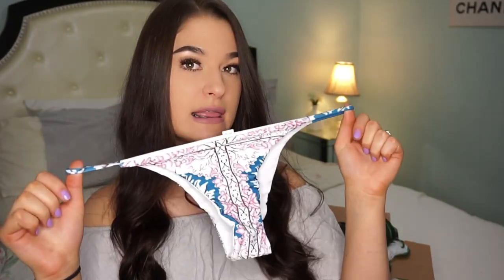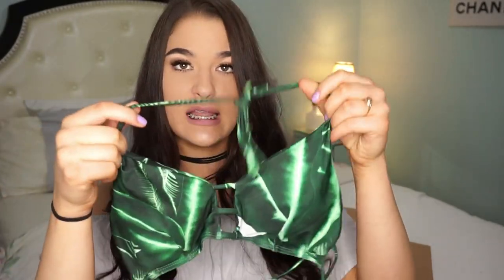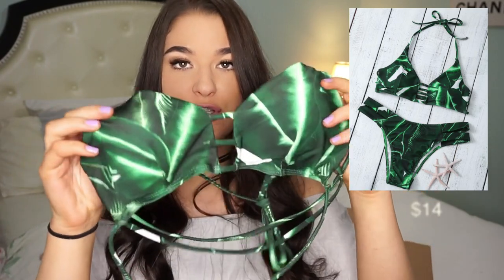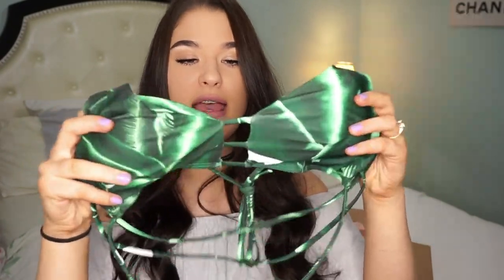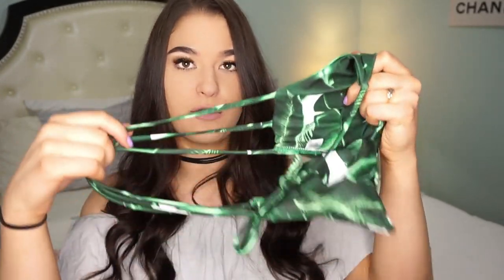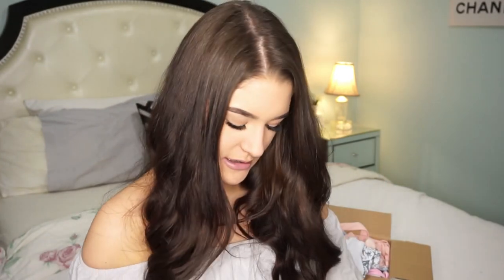This is the second bikini. A lot of them are this style — just two cups with padding, strings in the front, and three strings in the back. It fits perfectly and I love it.